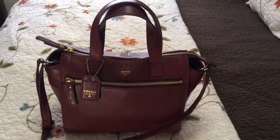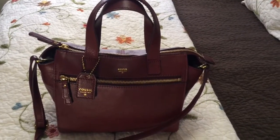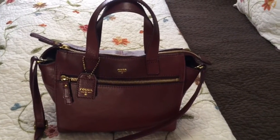This is the Tessa Satchel by Fossil. This is the maroon color, which is kind of like an oxblood color.